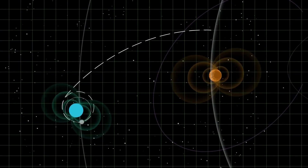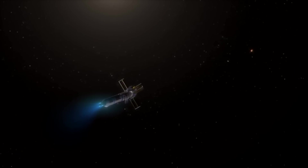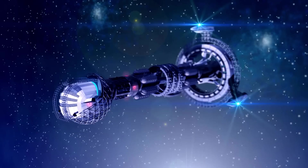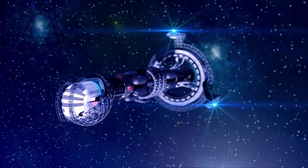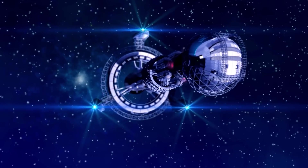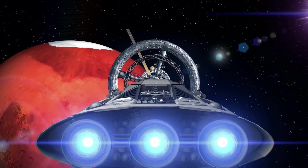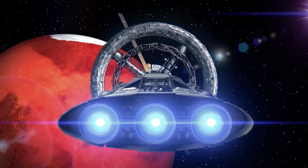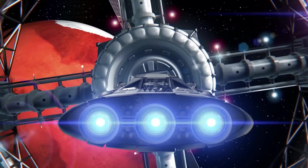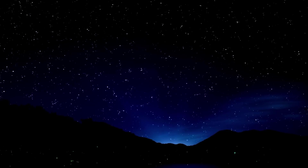The idea of travelling to Mars in just 45 days may have once seemed like science fiction, but thanks to NASA's recent announcement of a new nuclear propulsion concept, it may soon become a reality. This new technology has the potential to revolutionize the way we think about interplanetary travel, and the possibilities for exploration are truly endless. While there are challenges that must be overcome, the future of space travel is an exciting and ever-evolving field, and we can't wait to see what the next chapter holds. So stay tuned, and keep your eyes to the skies as we continue to explore the vast expanse of the universe.